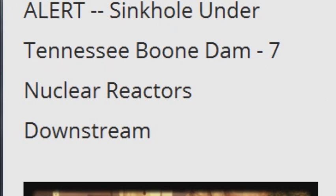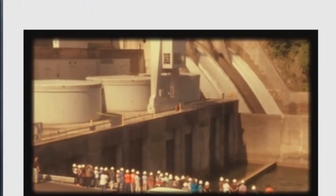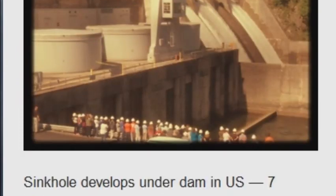Sinkhole Under Tennessee's Boon Dam, Seven Nuclear Reactors Downstream. A sinkhole develops under a dam in the US with seven nuclear reactors downstream. Water is now seeping out. The governor has been notified of stability issues and plants begin evaluating potential flood impacts. Officials call it an uncommon occurrence, saying they are monitoring it continuously and working around the clock. The structure is the same height as Niagara Falls.